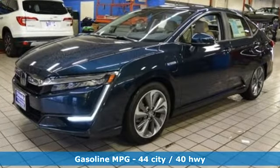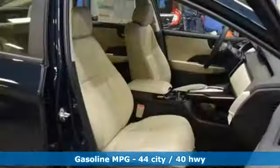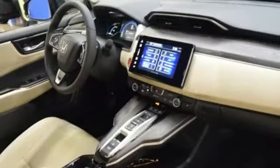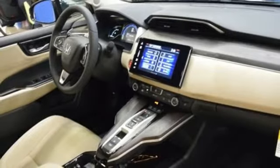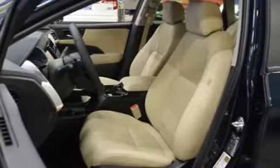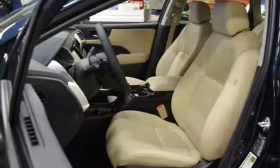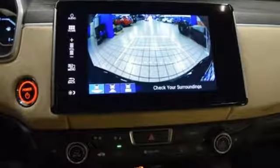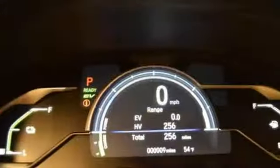Streaming audio, doors and push button start proximity key, front heated leather bucket seats, auto dimming rear view mirror, wireless phone connectivity, dual zone climate control, continuously variable automatic transmission, aluminum wheels, gas pressurized shocks, and inline four cylinder engine.